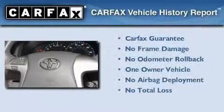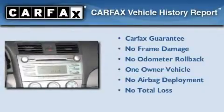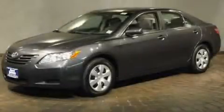This car has had only one owner, and it qualifies for the Carfax Buyback Guarantee. We invite you to contact us today to learn more about this vehicle.